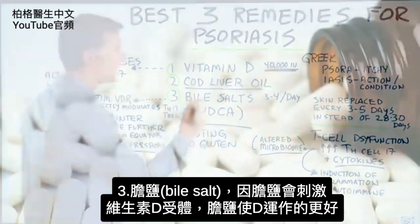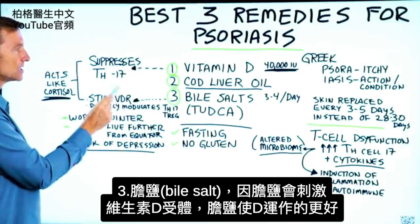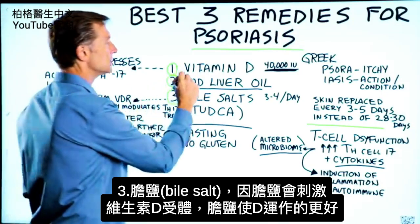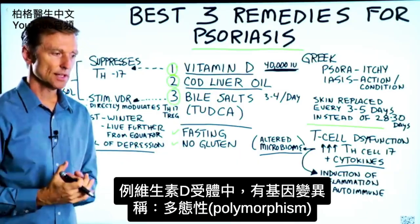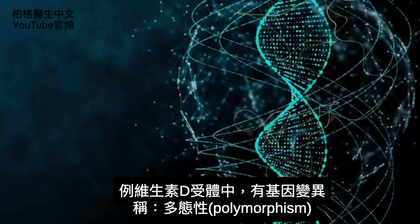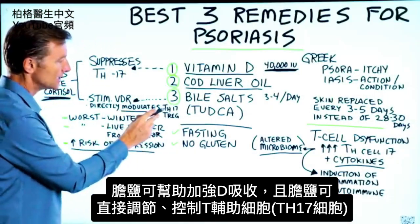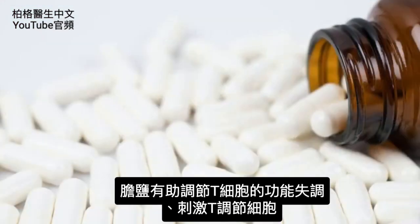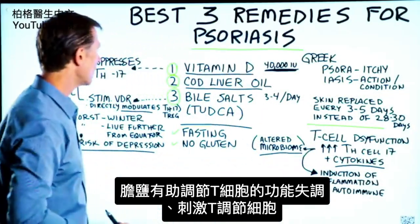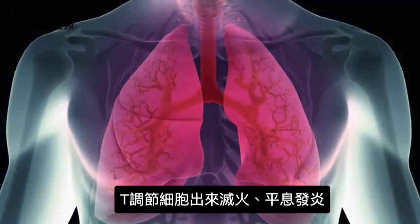The last remedy is bile salts. Bile salts stimulate the vitamin D receptor, allowing vitamin D to work a lot better in the body. So if there's any type of resistance — say, a genetic alteration in your vitamin D receptor, called a polymorphism — bile salts can potentially increase absorption. Bile salts also directly modulate the TH17 T-helper cell and help regulate this dysfunction, as well as stimulate the T-regulatory cells — the ones that put out the fire and calm down inflammation.